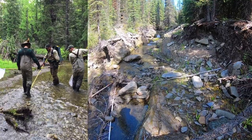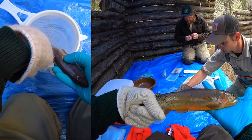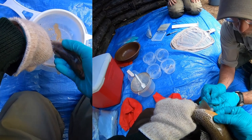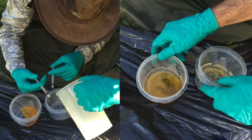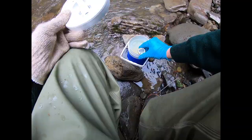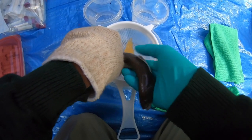Fisheries technicians electroshock target streams during the spawning season. Ripe males and females are collected in special holding units. Once the required number of males and females have been collected, eggs and milt are collected and mixed. The fertilized eggs are allowed to water harden and prepared for transportation to the incubation unit.